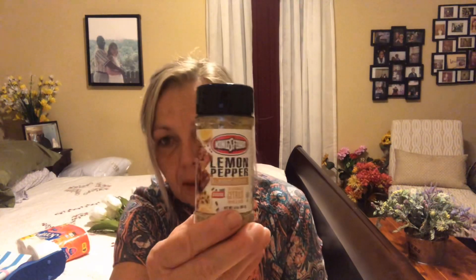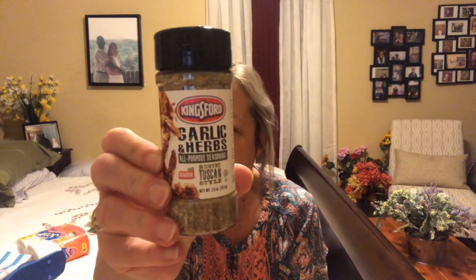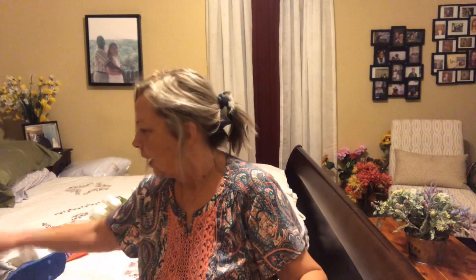I picked up two foam lemons and I have a DIY in mind — I'm gonna cut these in half so it'll look like I have more lemons. I found some Kingsford brand lemon pepper seasoning, which I thought was a pretty good deal since it's a brand name. They also had another one: garlic and herb rustic Tuscan style. Both are 2.5 ounces — the garlic and herb and the lemon pepper.